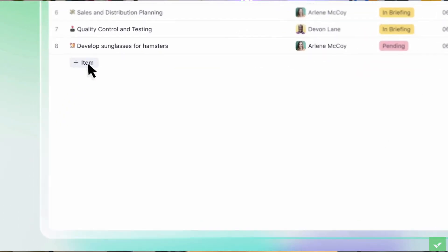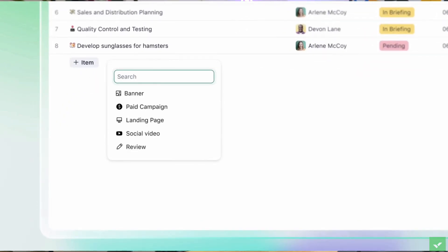Wrike is also owned by a much larger company, which supports its longevity. From general feedback collected, it has quite a steep learning curve, and it's not as attractive in terms of UI compared to monday.com or other alternatives on this list.